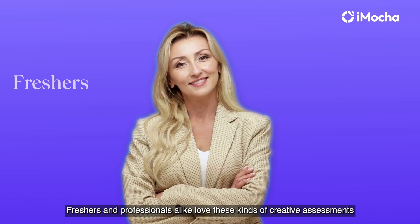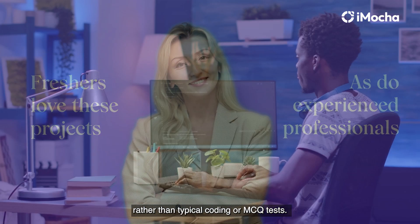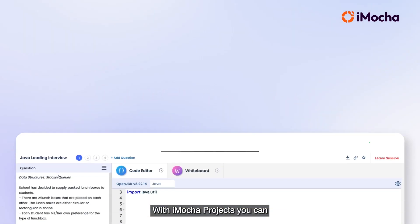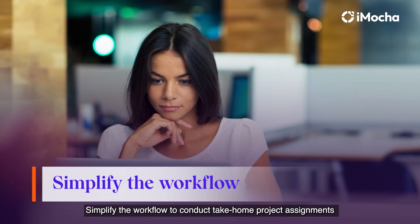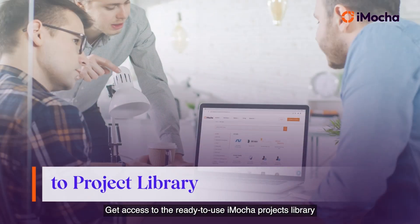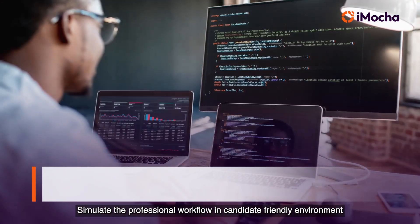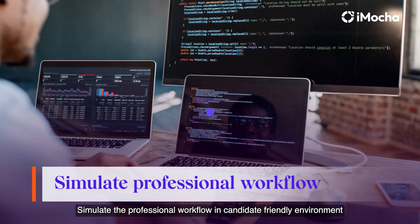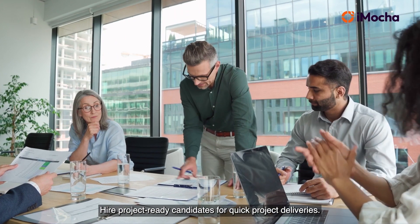Freshers and professionals alike love these kinds of creative assessments rather than typical coding or MCQ tests. With iMocha Projects, you can simplify the workflow to conduct take-home project assignments, get access to the ready-to-use iMocha Projects library, simulate a professional workflow in a candidate-friendly environment, and so much more. Hire project-ready candidates for quick project deliveries.